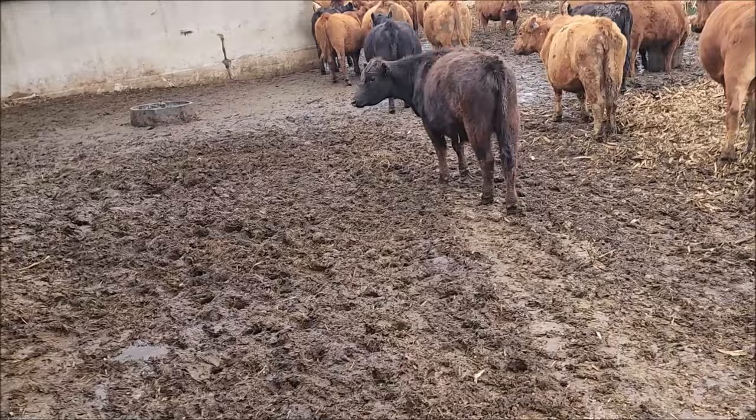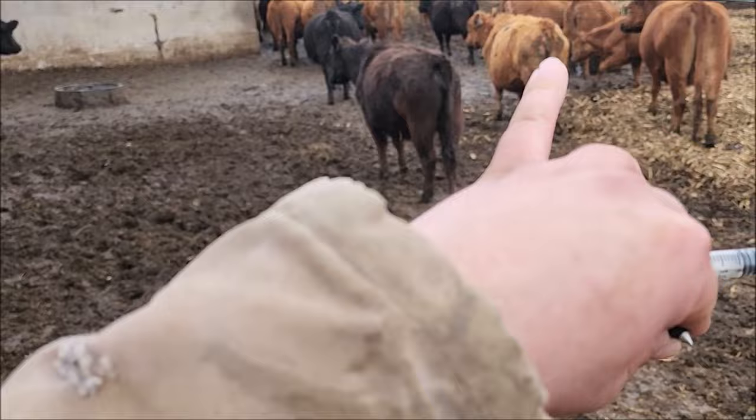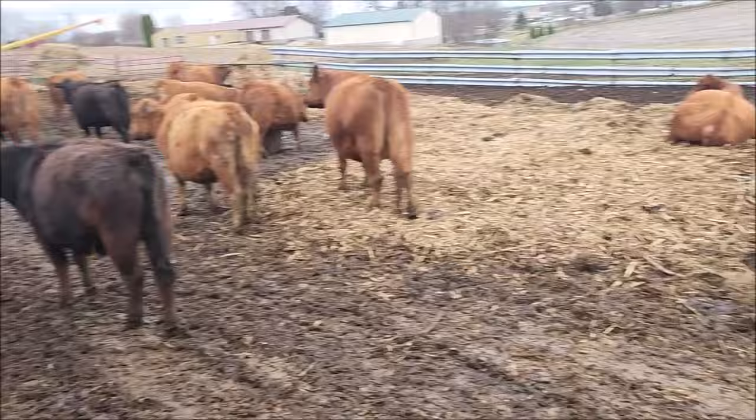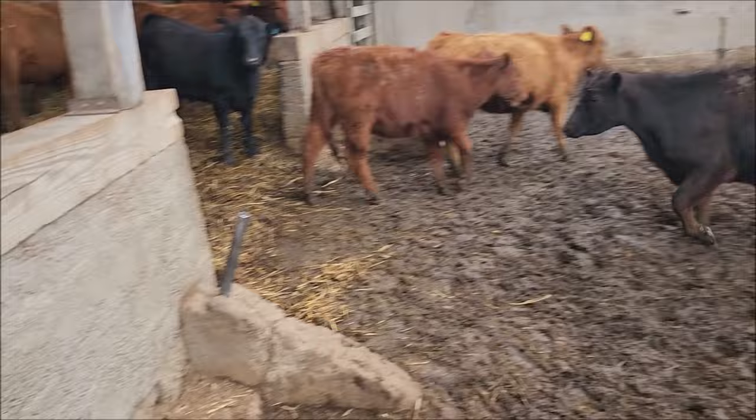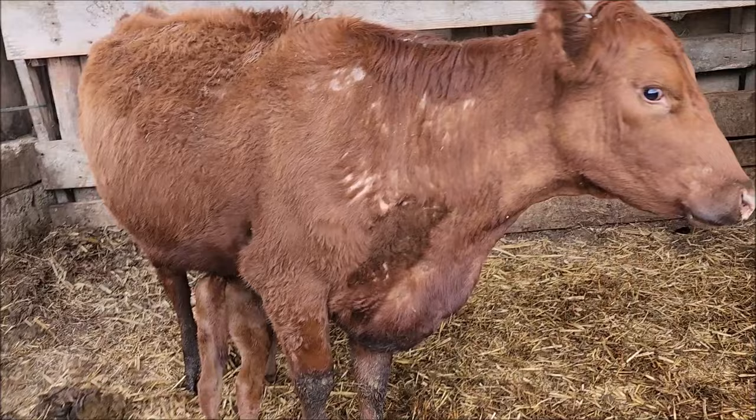I'm gonna go grab the skid steer. We had that rain-snow mix of wintery-fun springtime fun. I'm gonna scrape up basically everything that's wet out through here and throw in some more bedding. A forty to forty-five dollar fodder bale is pretty cheap when you're looking at sixteen-hundred-dollar calves running around out here.